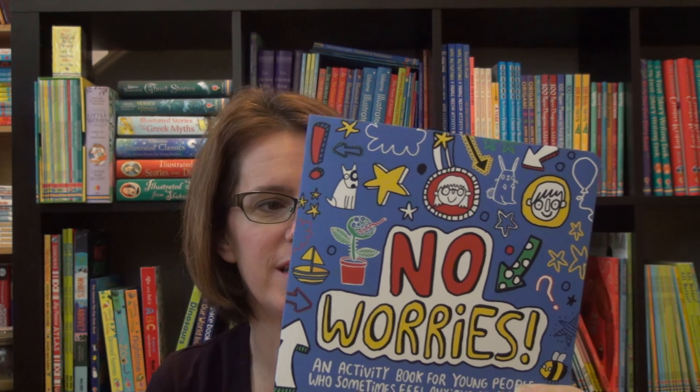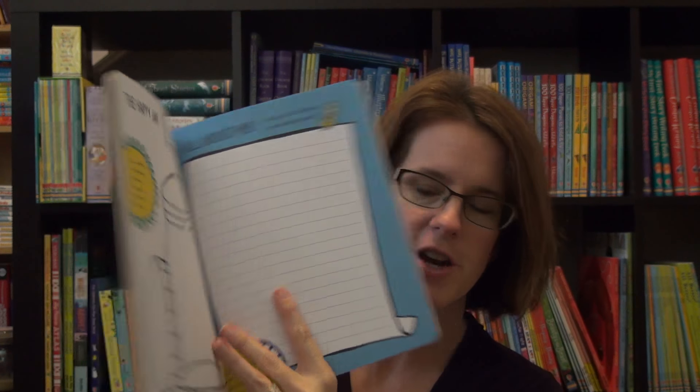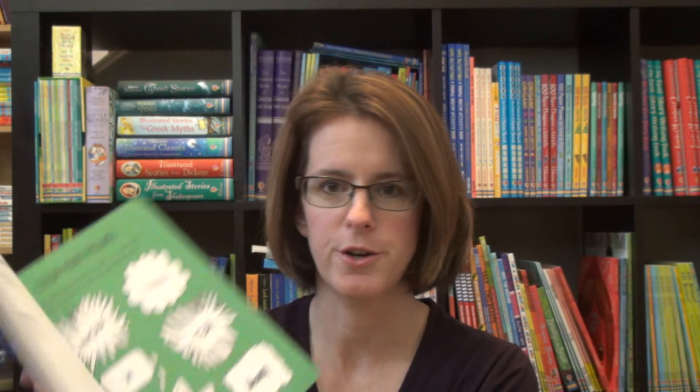You can use your creativity to combat stressful moments with their happy jar — make a happy jar and fill it up, write all about me, color your feelings away.